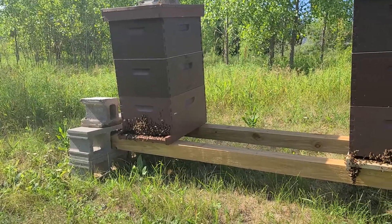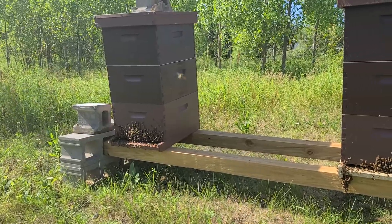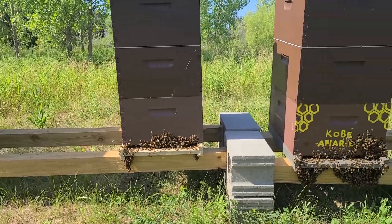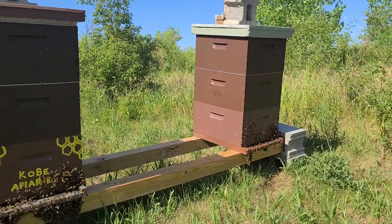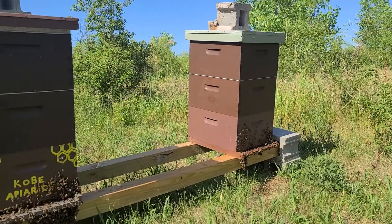It's July 5th and we're checking on our colonies in our Kentwood yard. It's very hot — 90 degrees — and you can see that they are all bearding on the front trying to stay cool. You can see them also fanning. We were uncertain about how well these colonies would produce based on the location and being in an industrial park.